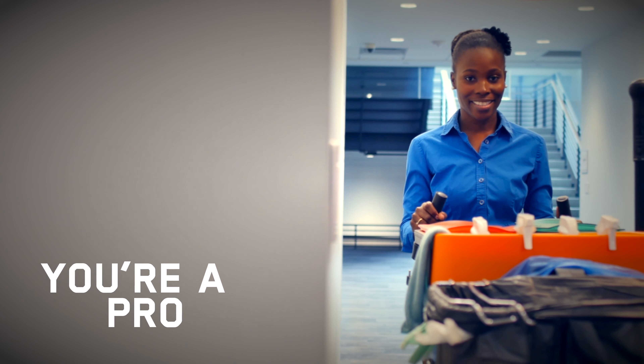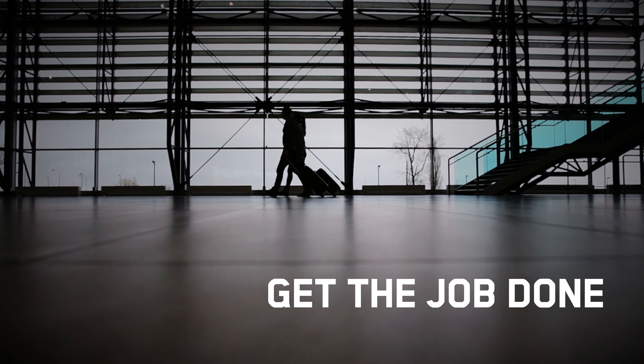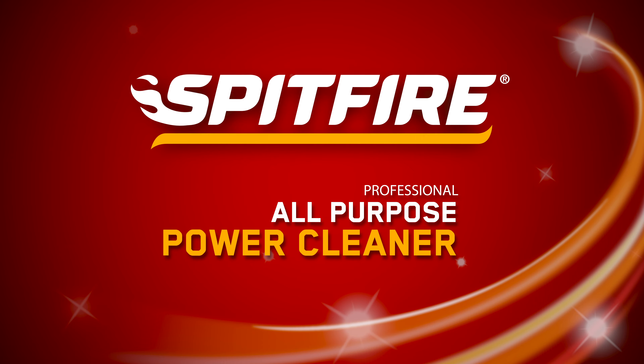When you're a professional, you need a professional cleaner that works as hard as you do to get the job done right. From paints to adhesives, kitchen grease to caked-on residue, Spitfire's fast-working degreaser delivers a powerful clean.